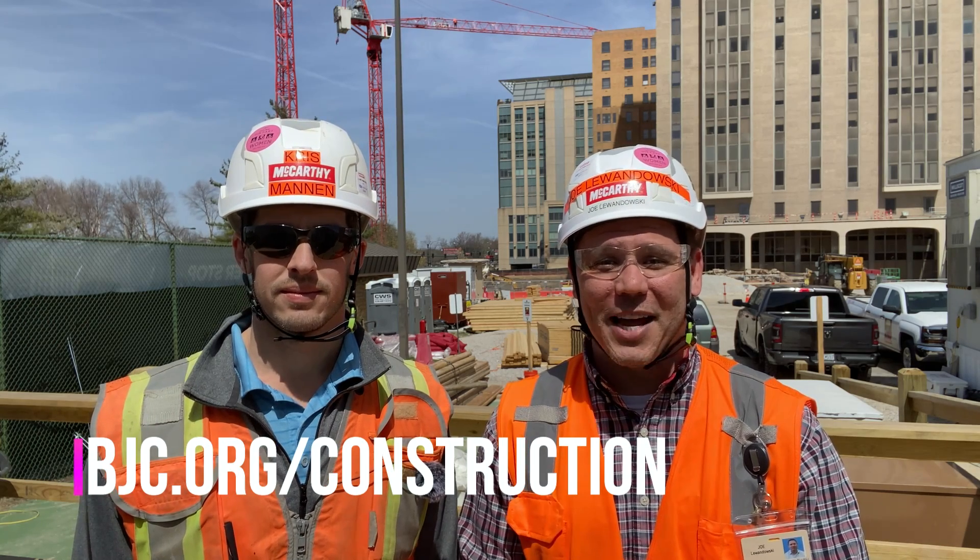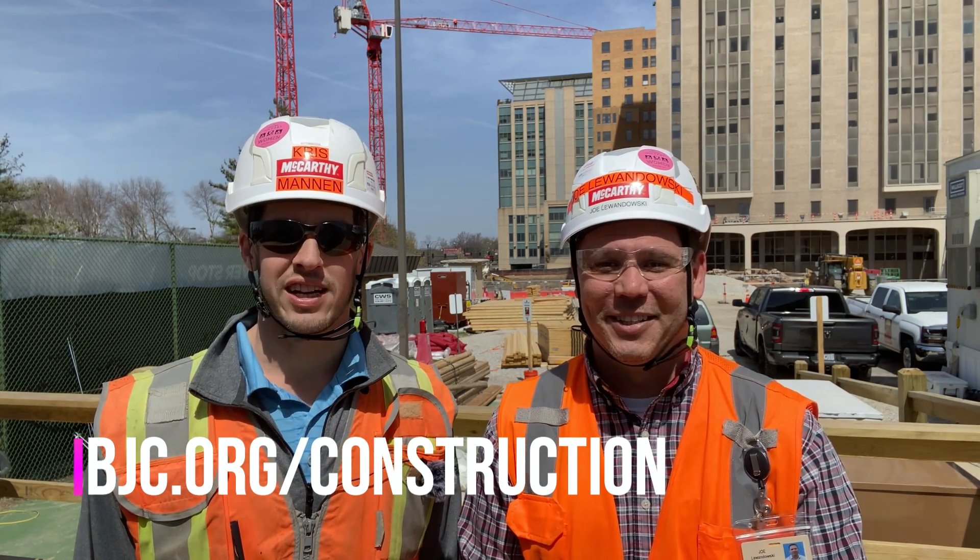Well, that's all we've got for you this week. Thanks for watching. If you'd like to know more, we'll put a link in the description below — bjc.org/construction. We'll see you next week.